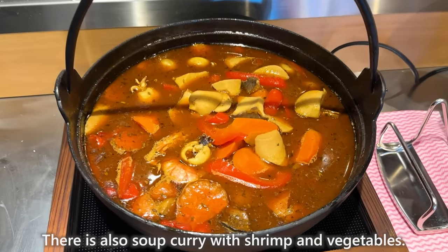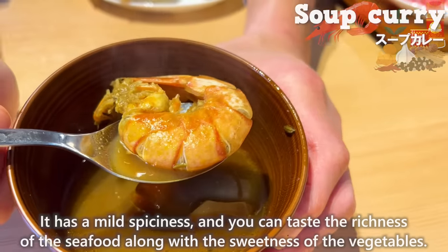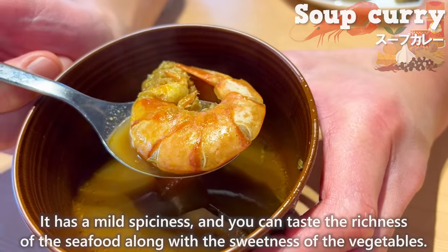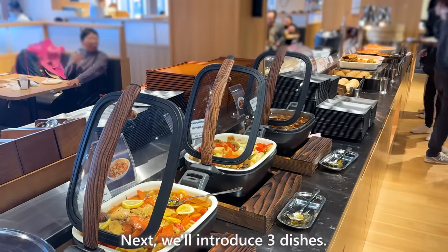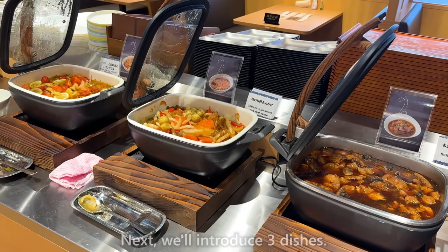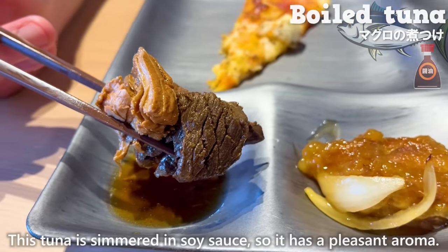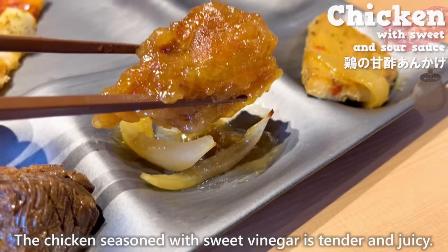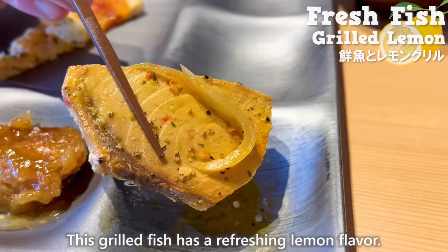There is also soup curry with shrimp and vegetables. It has a mild spiciness and you can taste the richness of the seafood along with the sweetness of the vegetables. Next, we'll introduce three more dishes: tuna simmered in soy sauce, which has a pleasant aroma; chicken seasoned with sweet vinegar, which is tender and juicy; and grilled fish with a refreshing lemon flavor.